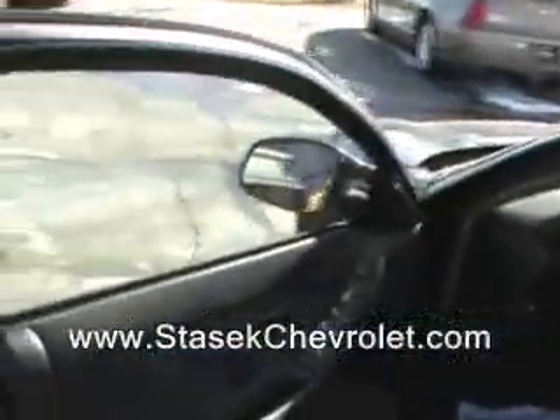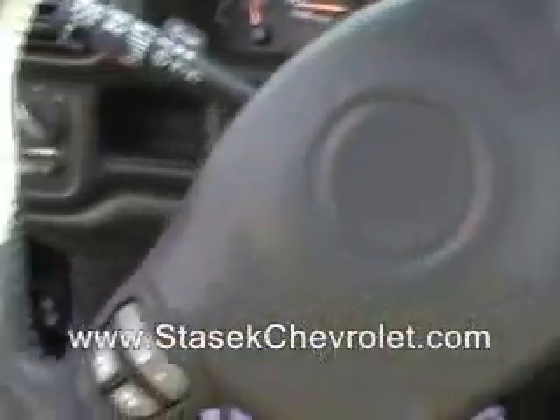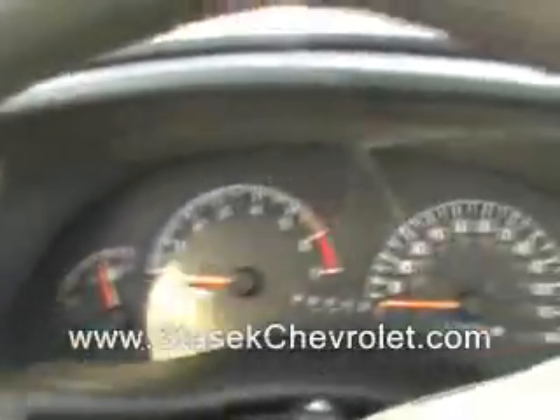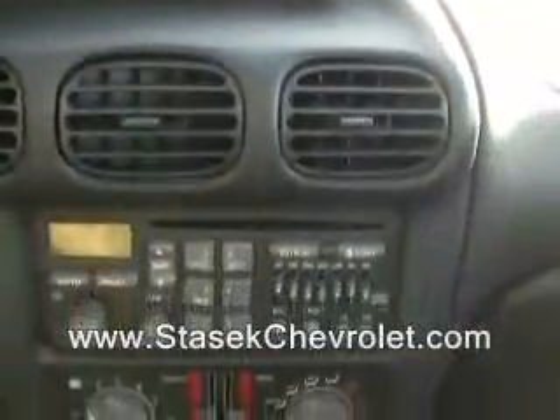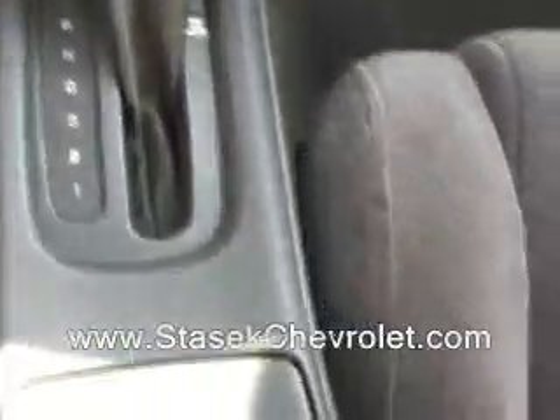We have comfortable ebony interior, windows, locks, mirrors. The key reminder works as you can hear. And you've got the steering wheel controls for the radio, cruise control, automatic lights, and you've got the CD stereo.